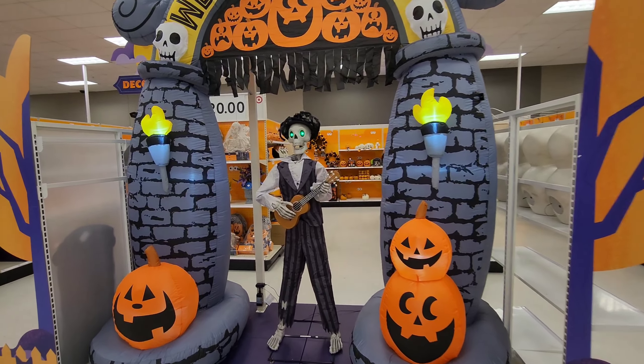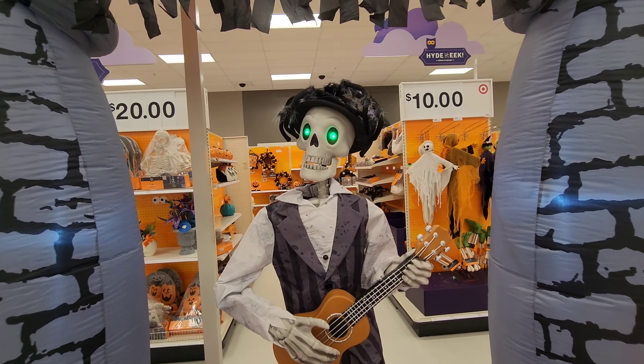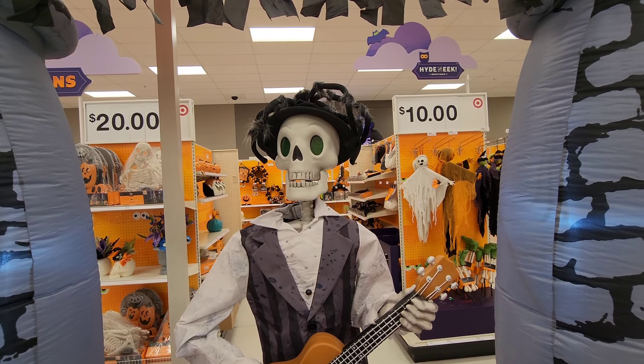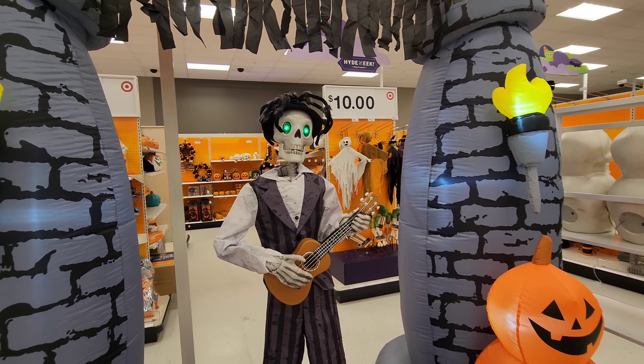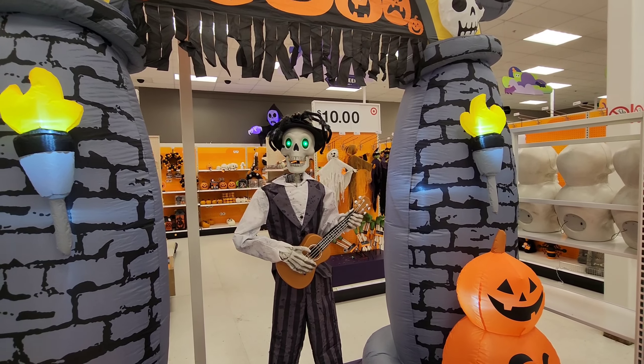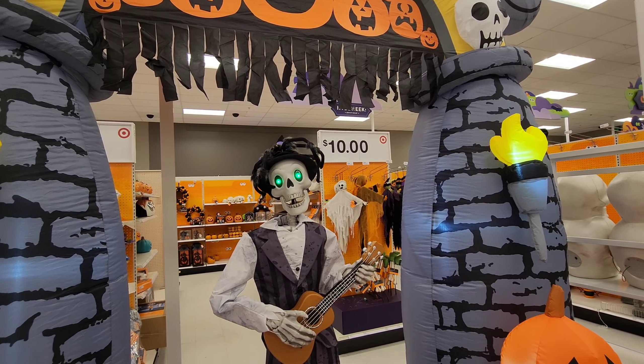Welcome mortals! There's an animatronic figure here — his mouth is moving but I don't think he's working. You have to read his lips — it says 'Welcome to Target, Happy Halloween!'